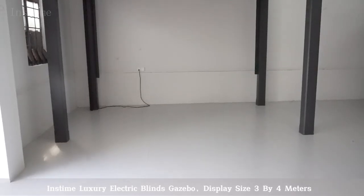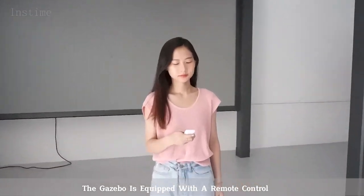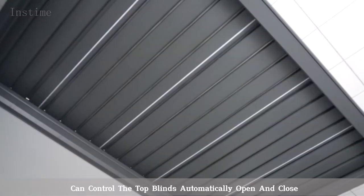Instime Luxury Electric Blinds Gazebo, display size 3 by 4 meters. The gazebo is equipped with a remote control that can automatically open and close the top blinds.